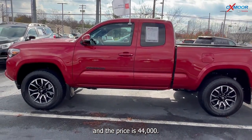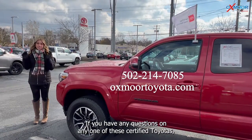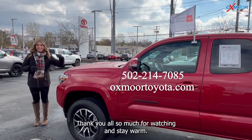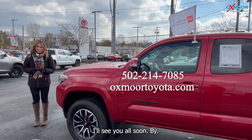The price is forty-four thousand dollars. If you have any questions on any one of these certified Toyotas, feel free to let us know — all of our contact info is listed right here. Thanks so much for watching, and stay warm. I'll see you all soon. Bye!